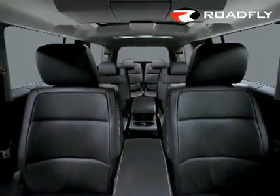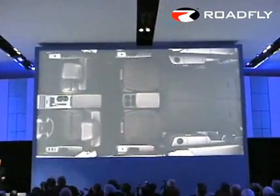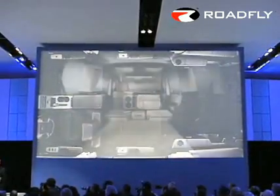Those seats fold flat and the second-row footrests are stowable, so you could, if you wanted to, probably pack an entire IKEA living room inside this crossover.